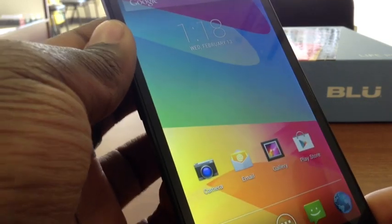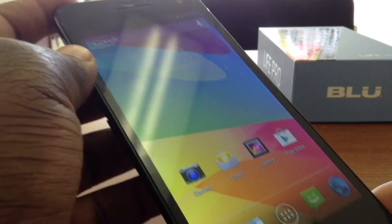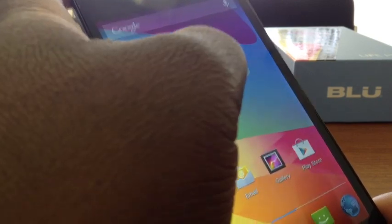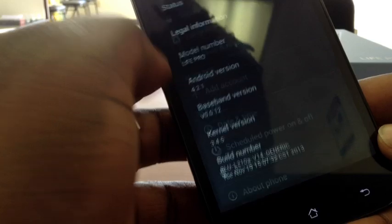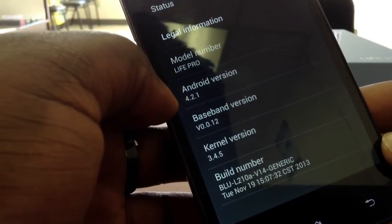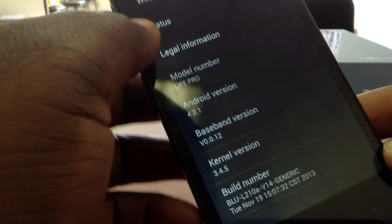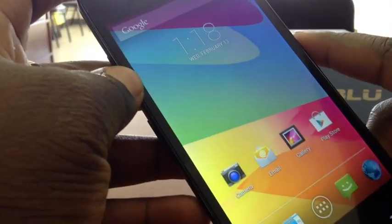BLU is advertising that this phone has a 1.5 gigahertz quad-core processor — very fast and responsive. When you're using the phone you should never really have any lag. They're also saying it runs Android 4.2 Jellybean, and I'll go ahead and show you in Settings — About Phone — you can see Android version 4.2.1. It's a stock Jellybean experience with no bloatware or custom overlays, just the full Android experience as it was designed.